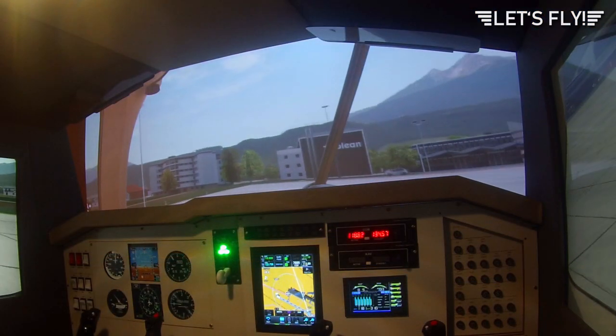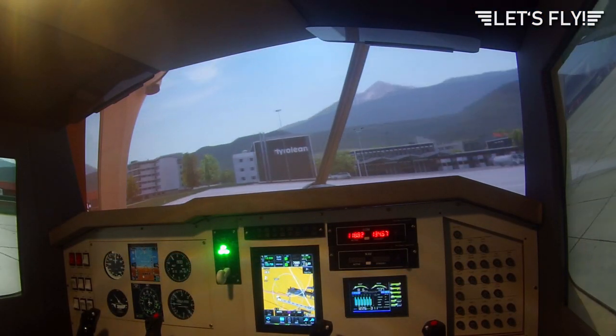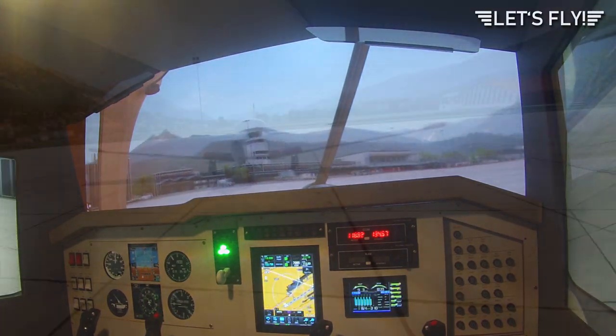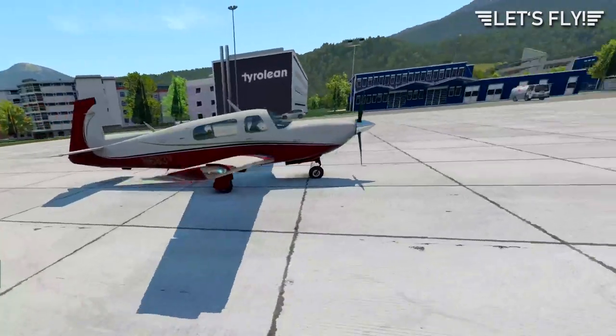I will taxi back to the general aviation parking and shut down the plane. So that was the circling approach to Innsbruck — I hope you liked it. Don't forget to subscribe to my channel, and if you have any questions please post them in the comments section. Have a nice day and happy landings!